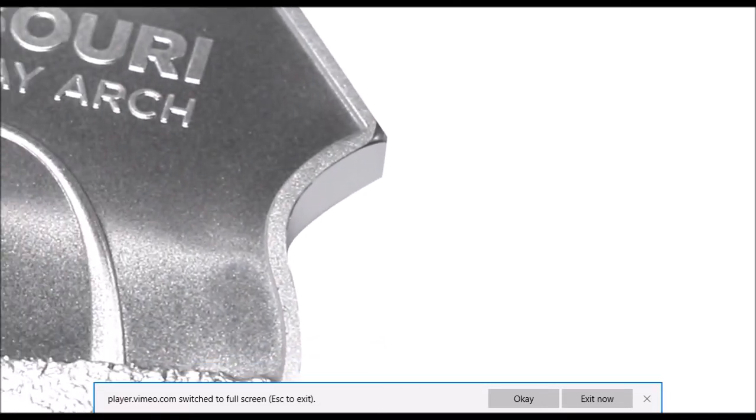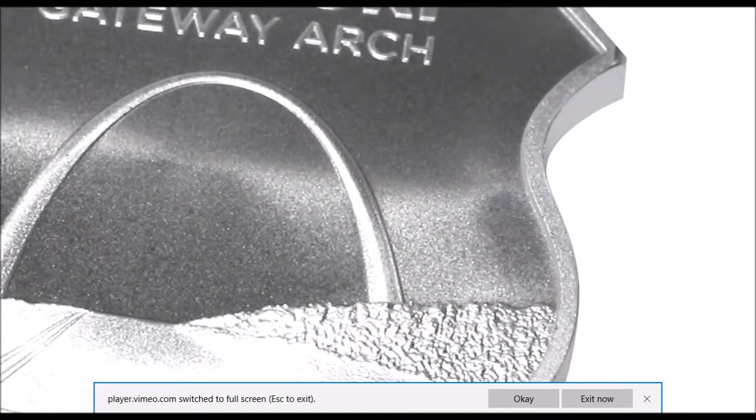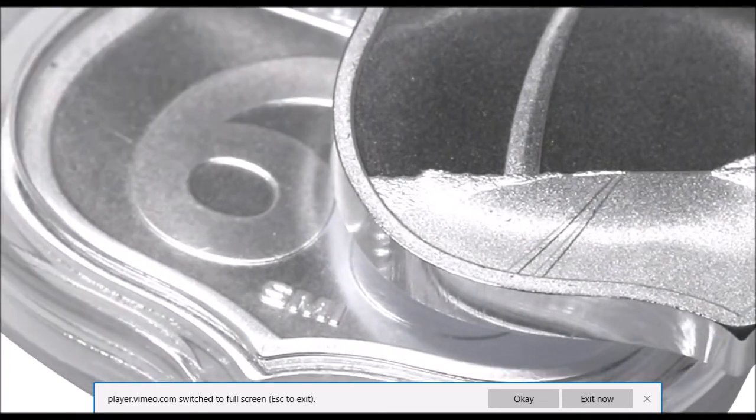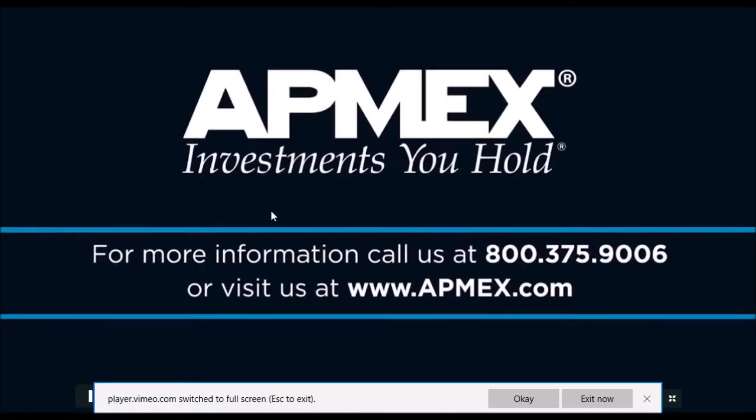I like that it's shaped differently than you would find most silver pieces. I don't know if you would call it a round or a bar, but regardless I think it's very well done. Very cool indeed.